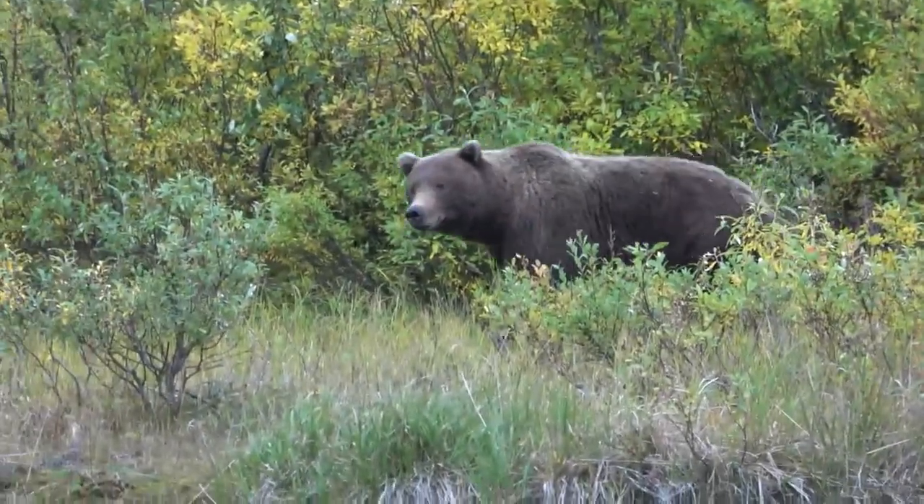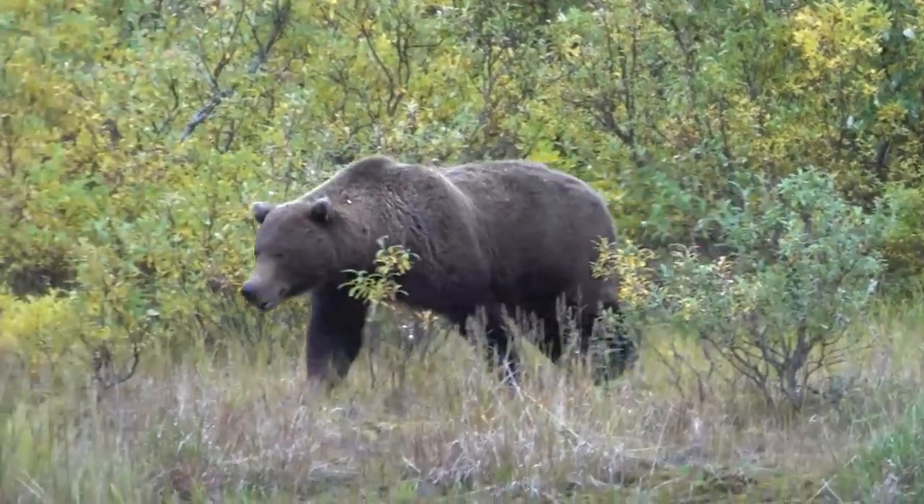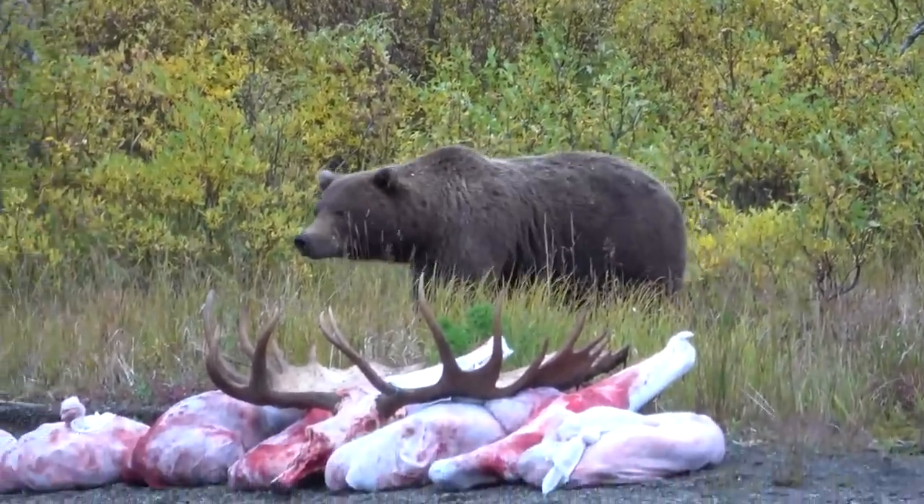When the brown bear numbers ebb and flow, it impacts the moose. Right now in the areas we've been hunting we're seeing a lot of mature bulls but also a lot of young bulls, which is a good sign. There are old bulls that are too small to kill, and that's one of the things we'll talk about — the size restrictions and how to figure them out.